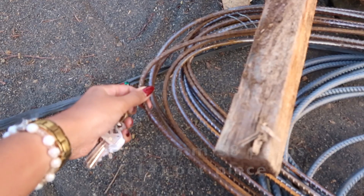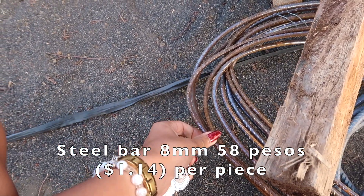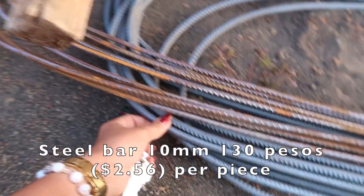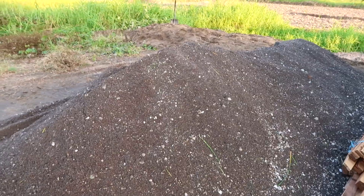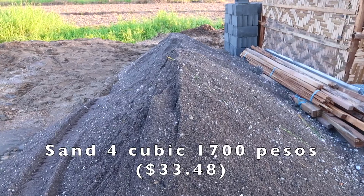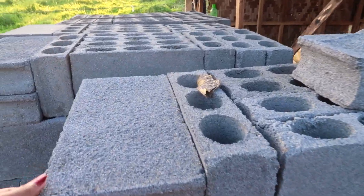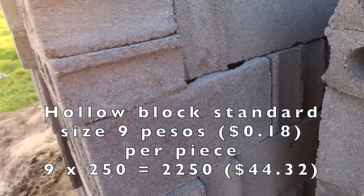So this is 8mm steel at 58 pesos per piece, and this one is 10mm at 130 pesos per piece. Sand — four cubic for 1,700. This one is 9 pesos per piece, and all of these are 250.